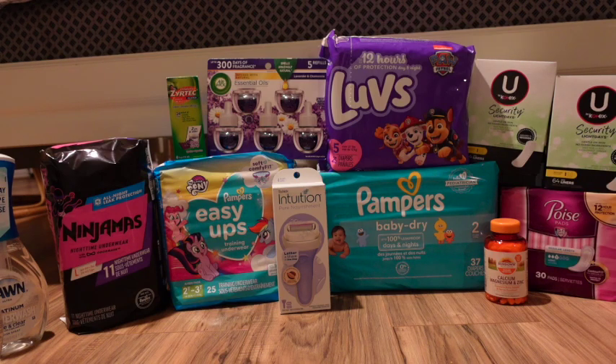Hey guys, Sophie the Couponer here, and welcome back to my YouTube channel. In today's video I'm bringing you my Shop Rite haul of the week. I am in love with the Shop Rite deals this week, especially a huge P&G promotion we have this week.